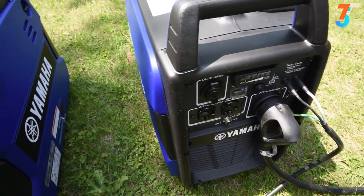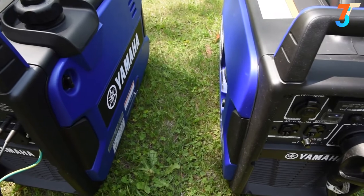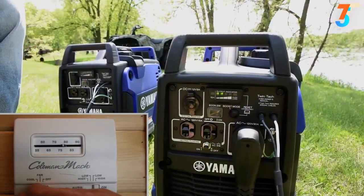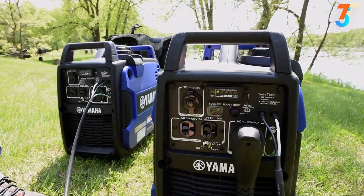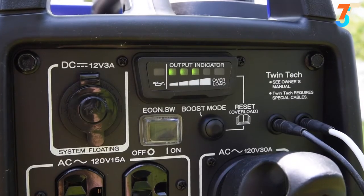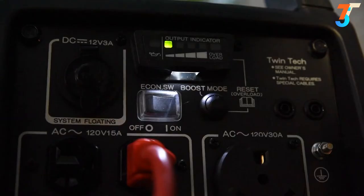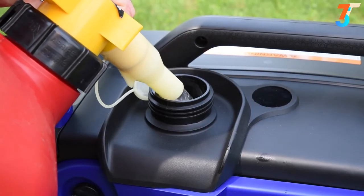The smart throttle enables the EF 2200 IS to know how much power is required and adjust the RPMs to the lowest possible level, conserving fuel and reducing noise to the minimum. The bright multifunction LED indicator shows you precisely what's going on day or night, and the easy-to-read fuel gauge makes it easier to know when it's time to refuel.